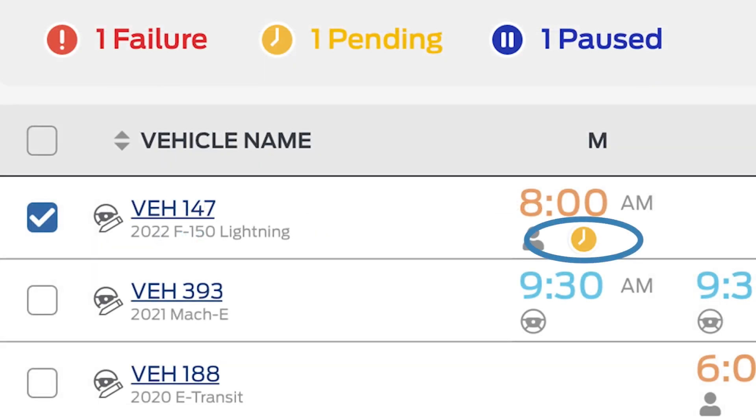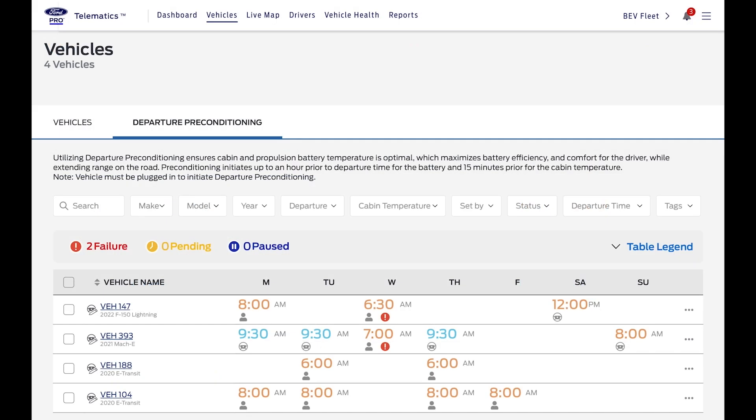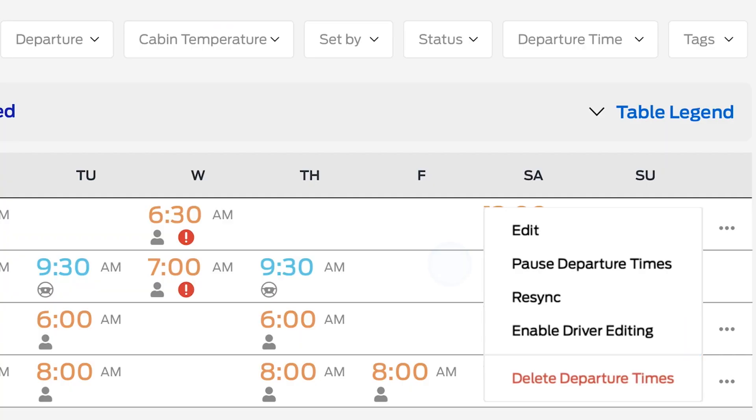This yellow icon means the request is pending or still sending to the vehicle. To temporarily pause preconditioning for a holiday schedule, or if a vehicle is in for maintenance, simply select the vehicles and open the menu, then select Pause Departure Times.